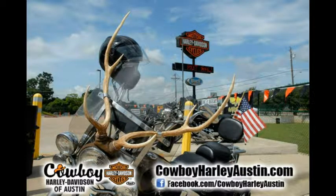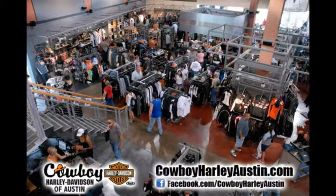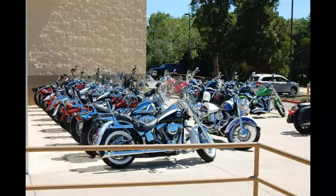Also, fly and ride with Cowboy — fly here, ride home. We'll even buy your ticket. So browse around our selection, find your bike, and call us today.